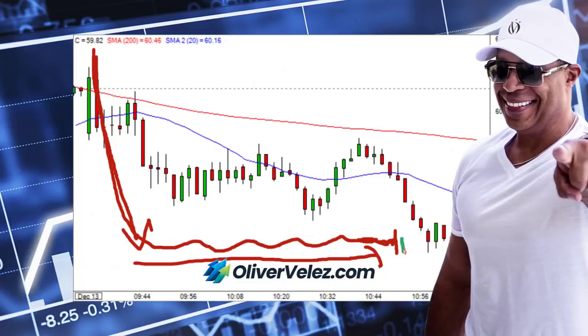You get a solid red bar that doesn't follow through, then another solid red bar that doesn't follow through and gets taken out. Solid bar failure one, solid bar failure two — take out the high of the solid red bar. This is usually a key sign that you're going to move back to the upside.